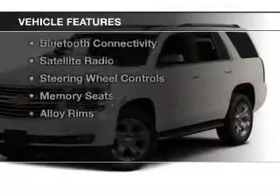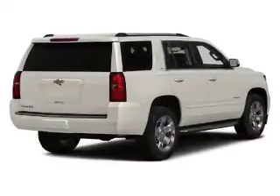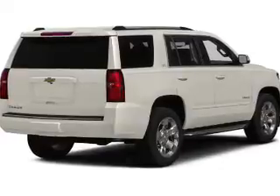The features include heated steering wheel, push-button start, leather seats, heated seats, blind spot sensors, Bluetooth connectivity, satellite radio, steering wheel controls, memory seats, and alloy rims.